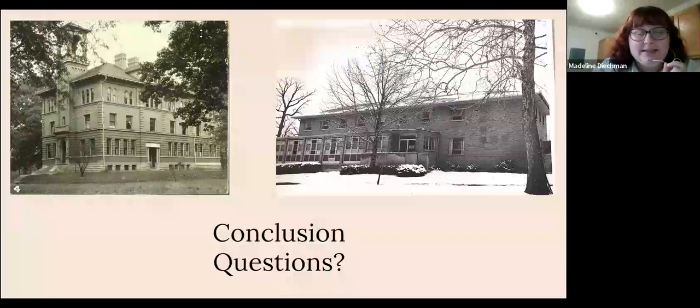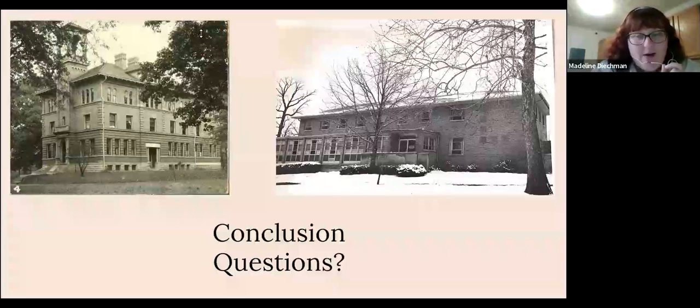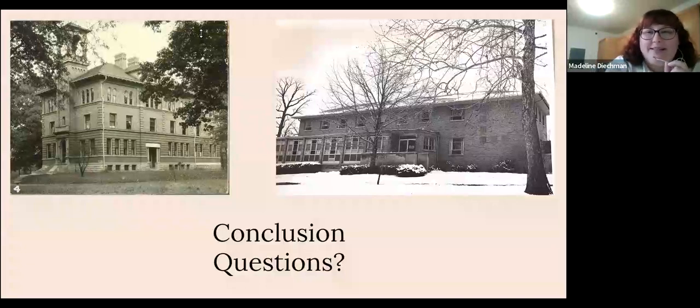That's interesting — as students, we mostly just know the horse, and then around Halloween everyone tries to say everything's haunted. But I think the one that is really universal is the horse story, with Myers Hall being a Civil War hospital being a really interesting point of most tours.